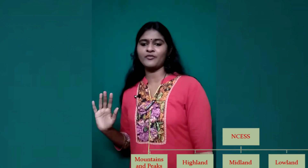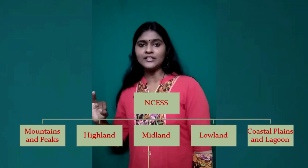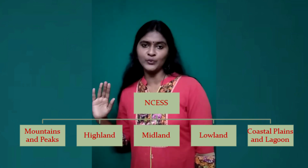The National Center for Earth Science Studies made a five-fold classification: Mountains and Peaks, Highland, Midland, Lowland, and Coastal Plains and Lagoons. First we can discuss the State Planning Board classification, that is the three-fold classification of Highland, Midland, and Lowland.